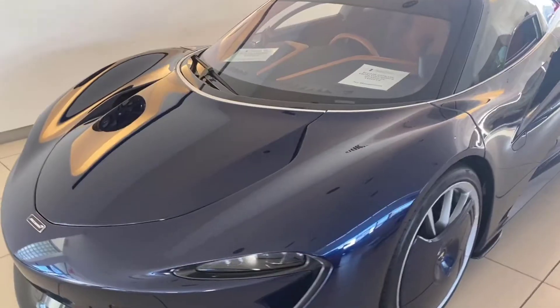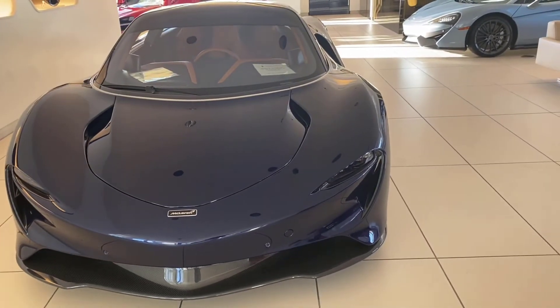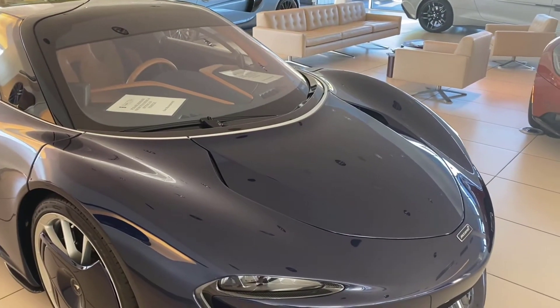McLaren have outdone themselves with the swift sweep of the car. This may be one of the best cars I've ever seen. Maybe one day I'll have a chance to drive one.